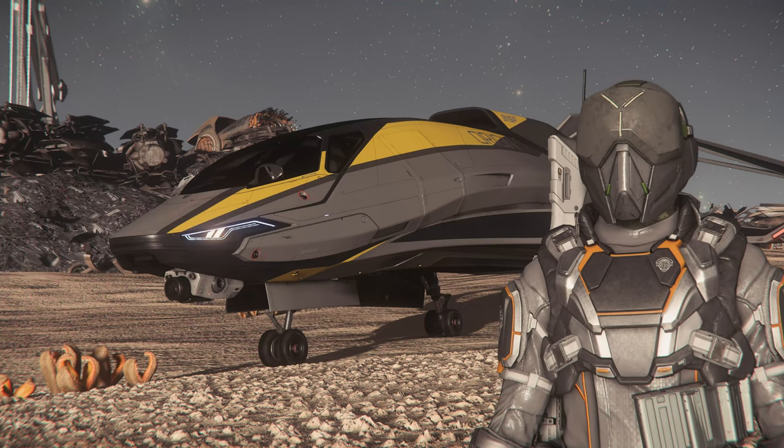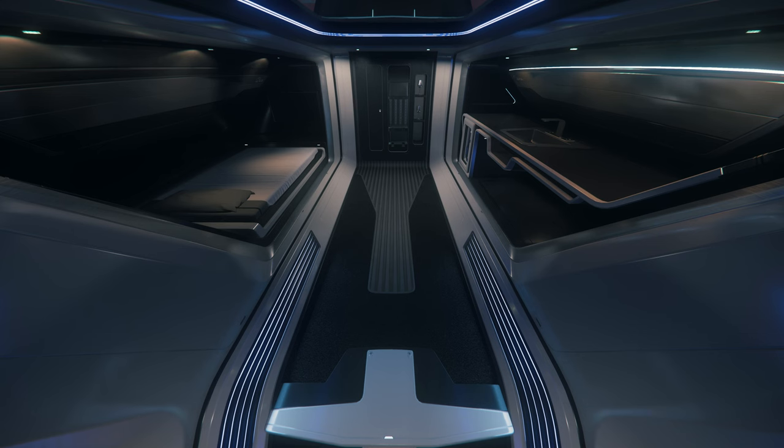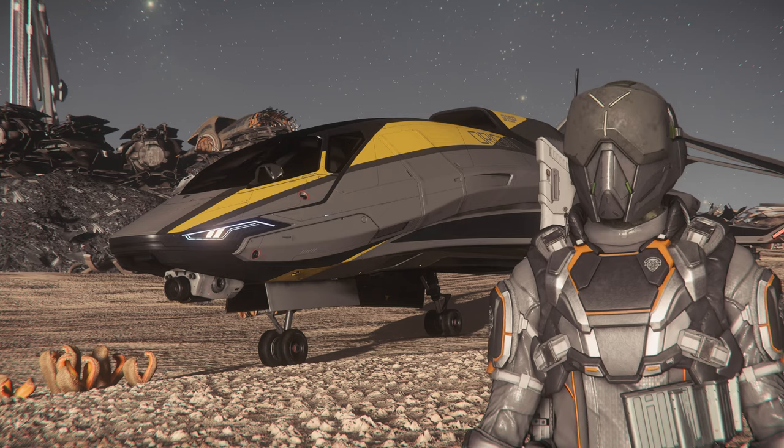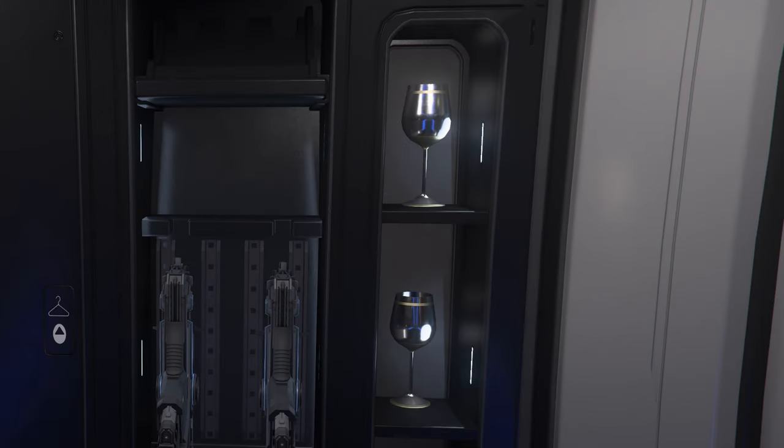And on the second floor, you got your kitchen-bedroom combo. It's an open floor plan, and it has all the amenities you would expect, such as a bed, a TV, gun rack, and wine glasses.